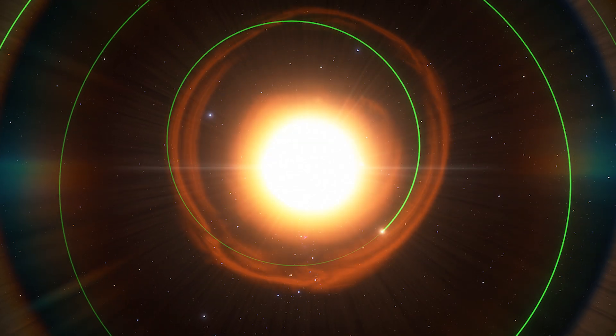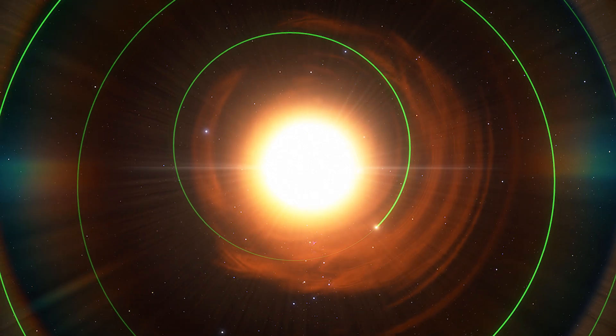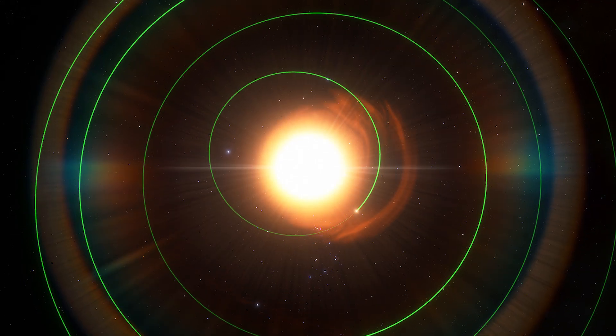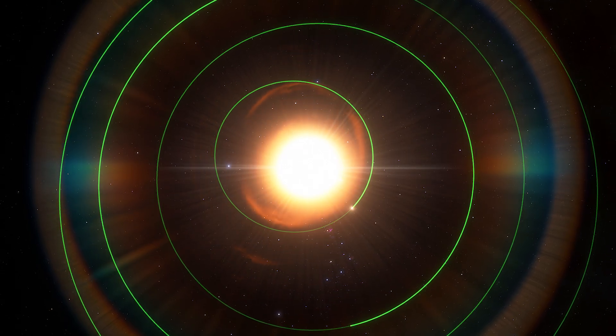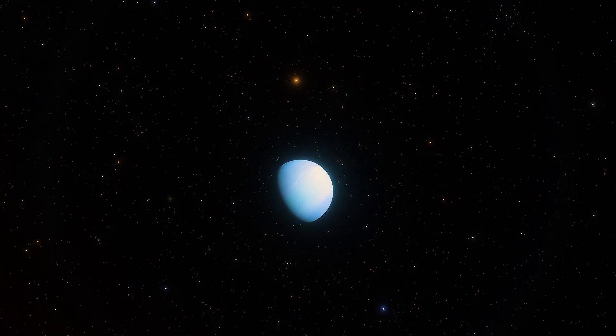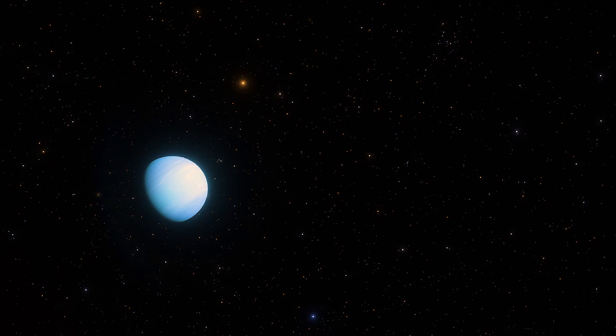The outer planets — Jupiter, Saturn, Uranus, and Neptune — are far enough away from the Sun that they may survive the red giant phase. However, this expansion will cause the orbit of outer planets to become more elliptical, and they may experience increased radiation and heat. Some research suggests the surviving planets may even be pushed out of the solar system altogether.